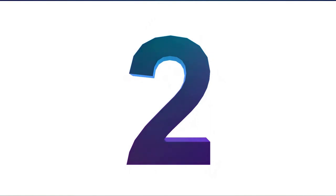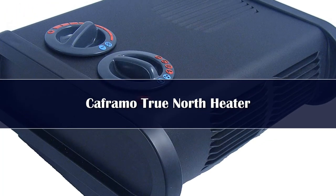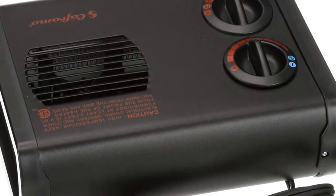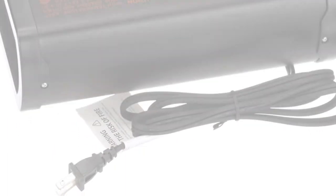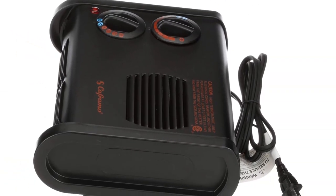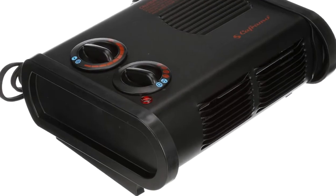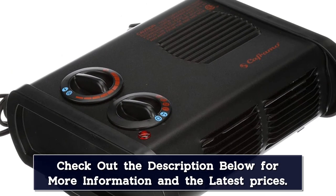Number 2. Looking to fill your RV with heat and minimize your reliance on propane? Caframa Limited's True North Space Heater provides plenty of warmth for your camper, with 5 heat settings to suit your needs up to a maximum wattage of 1500, plus a dual overheat protection system to avoid dangerous overheating. Customer reviews point to a powerful blast of heat that circulates quickly through your space and generates minimal noise, particularly on the lower settings.